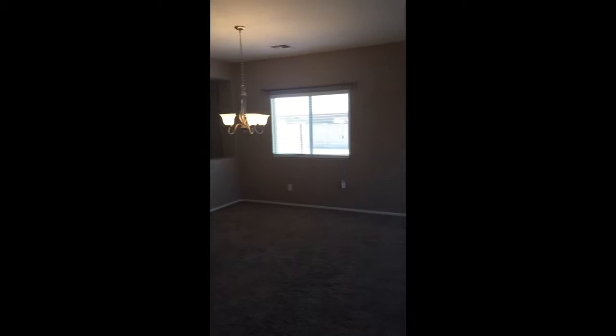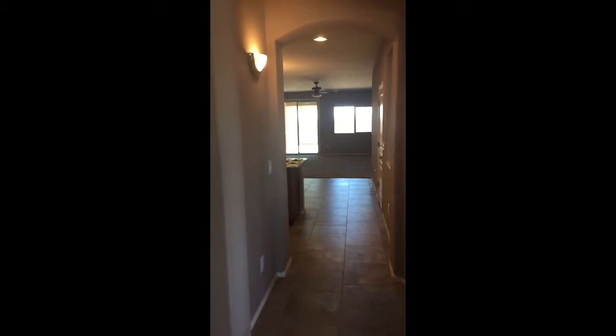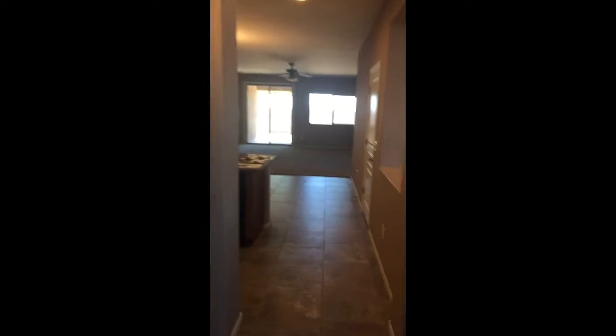Hi everyone, I just want to let you know about this fantastic home that's available in North Peoria, Arizona. This home is in a new community — it's only two years old, built in 2013. It's got three bedrooms.